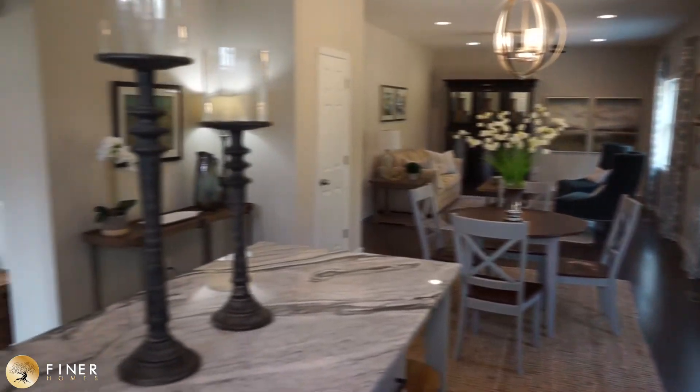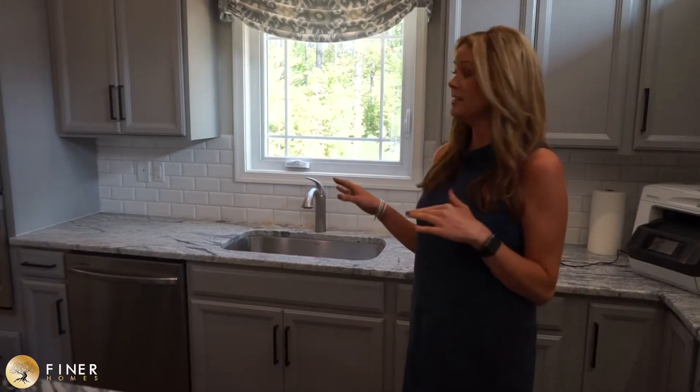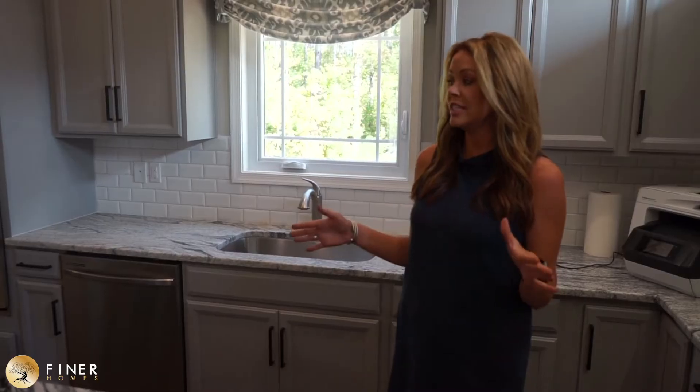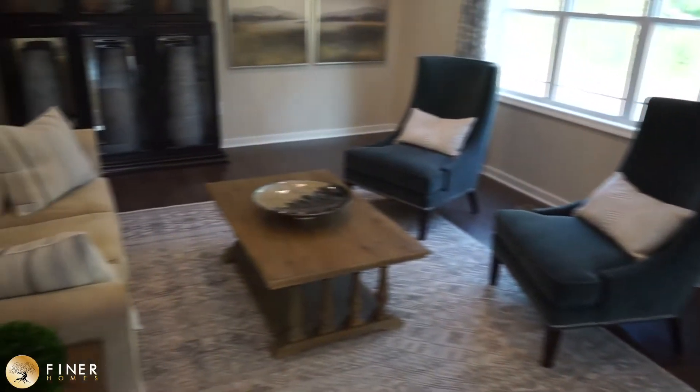We are here in the kitchen — it is a chef's dream. It has granite countertops, stainless appliances, and a microwave wall oven unit. Great for entertaining with an open floor plan concept. It opens up into the living room so you can have plenty of guests over and not miss a beat while you're cooking.